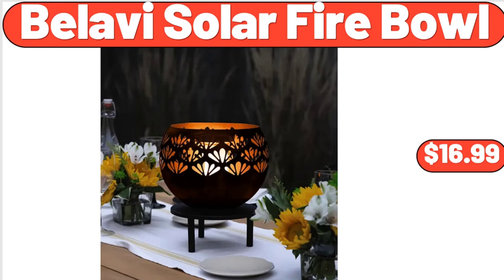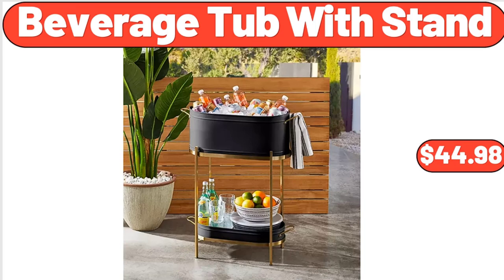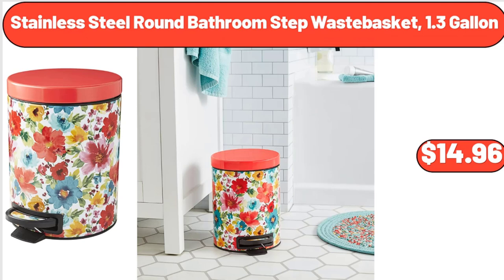Bellavi Solar Fire Bowl, $16.99. Beverage Tub with Stand, $44.98. Stainless Steel Round Bathroom Step Waste Basket, 1.3 Gallon, $14.96.